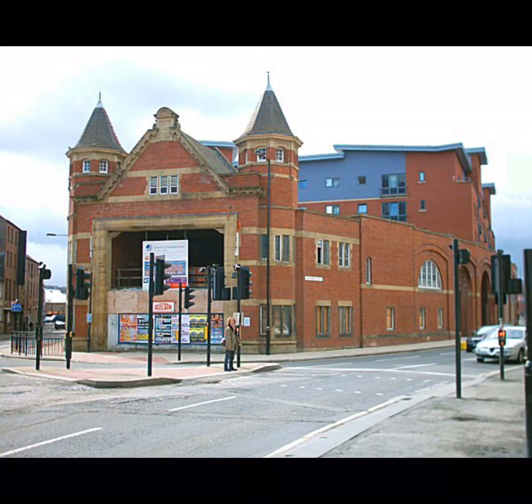Perhaps the most noticeable remnants of the network are the tram sheds, like this one on Shoreham Street. After the trams had disappeared, it was used as a bus depot until 1990, and in more recent times it has been converted into flats, although the façade remains.